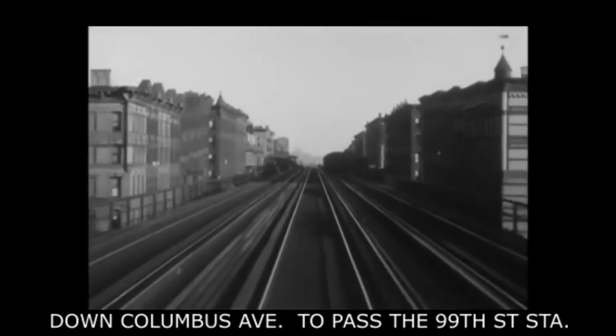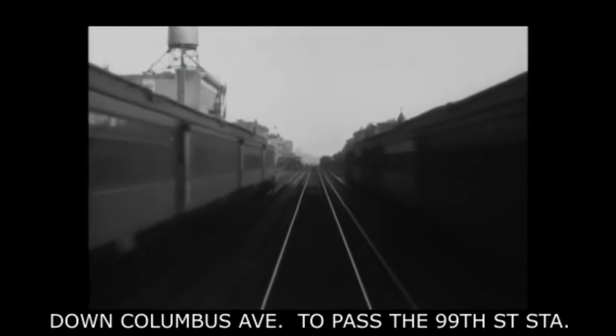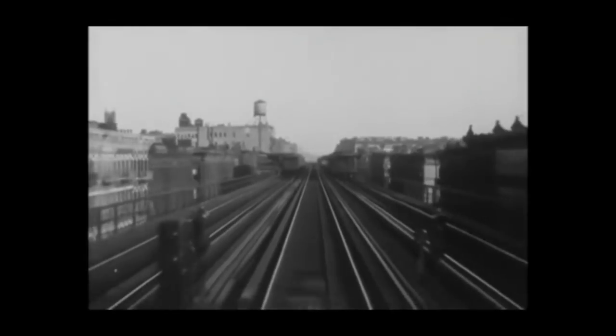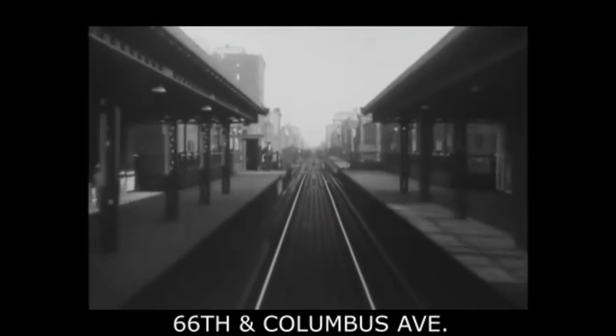Here's the two-car train of wooden-bodied subway cars, now used on the elevated division. Now we're back on the 9th Avenue elevated, riding a downtown express heading downtown, and looking out the rear as we pass by a southbound local train on the left and an uptown local on the right. We're passing by the Museum of Natural History at 81st Street and Central Park West, and we see some views along the 9th Avenue L as we head downtown. This appears to be 66th Street Station.